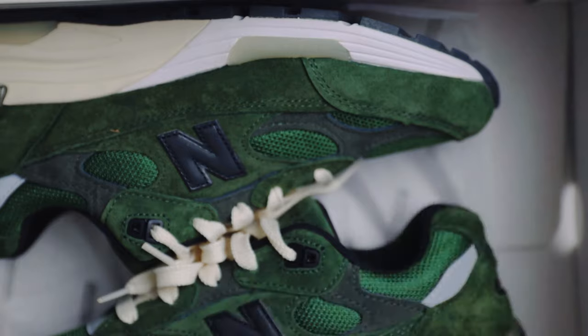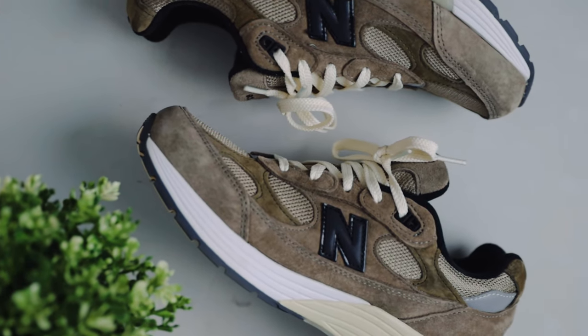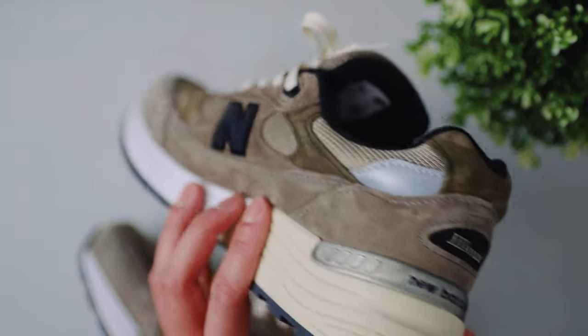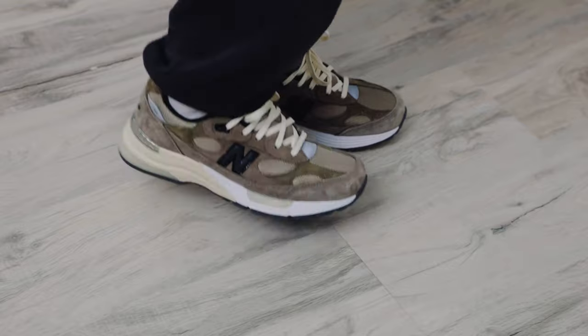Last but not least is the New Balance 992 in green. Just like the 2C8 ball fleece, these are also replicas. I held off buying this colorway in my first Weidian pickup — where I got the 992 in brown — because I wanted to make sure the brown pair was actually good first. After wearing the brown 992s for about two weeks, I decided to go ahead and get the green one.